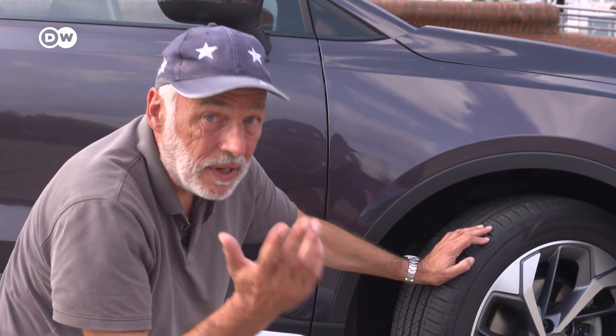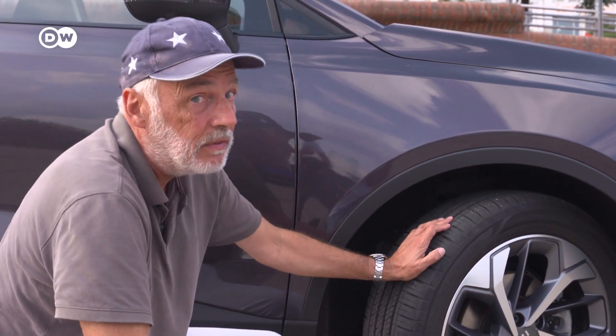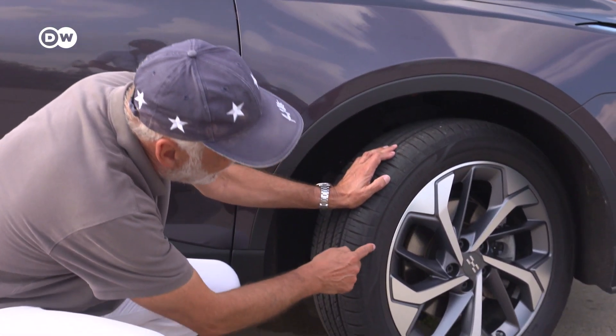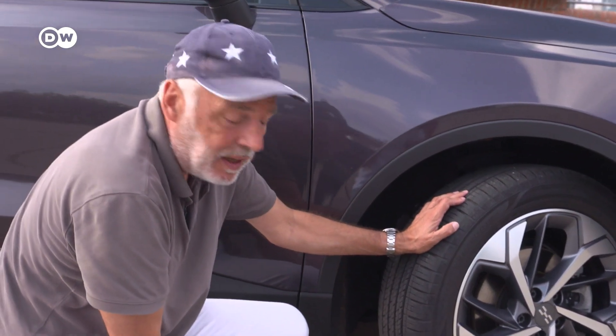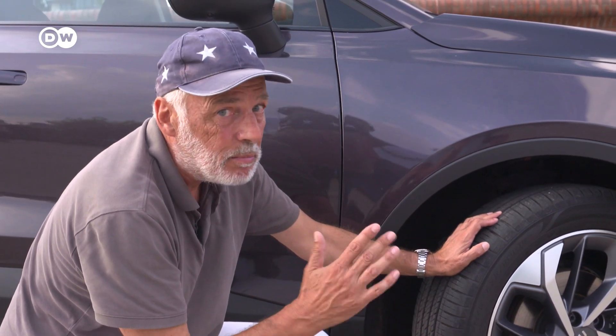But this may be a question of the tires. The Aiways comes with Cooper tires, which are quite rare in Europe, and they're labeled M+S — mud and snow — but there's no actual mud and snow profile, and there's no EU label for winter tires. So it's a little bit of a mystery.